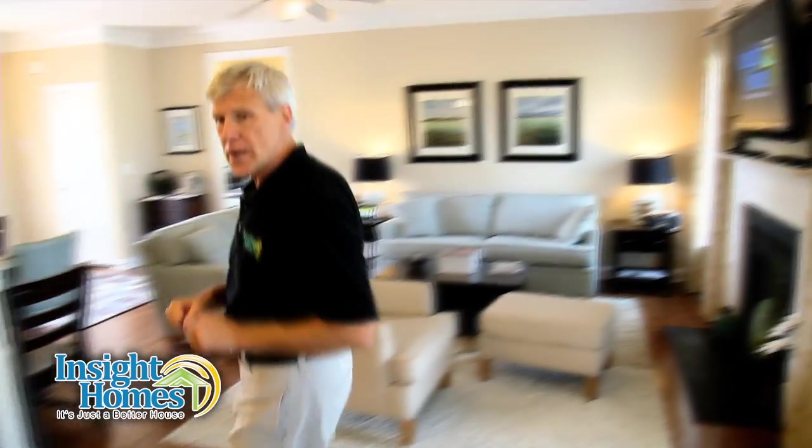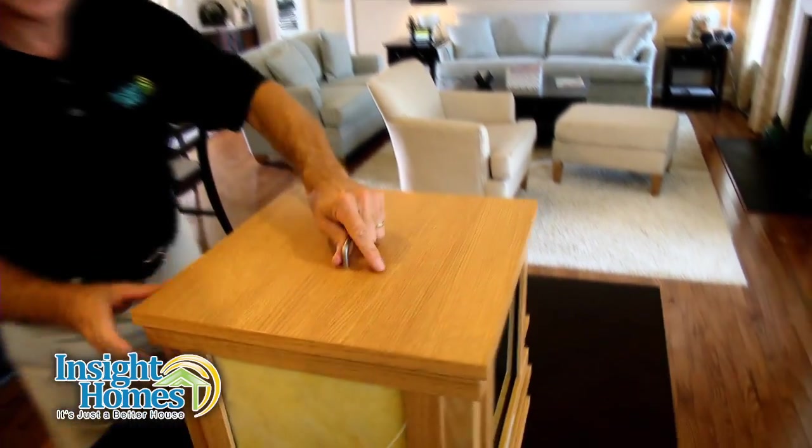Did you know that there are energy efficient windows? They're called low E windows and most builders offer them as an upgrade. But not all low E windows are created equal. That's why we have a little demonstration here to show you the Insight difference.